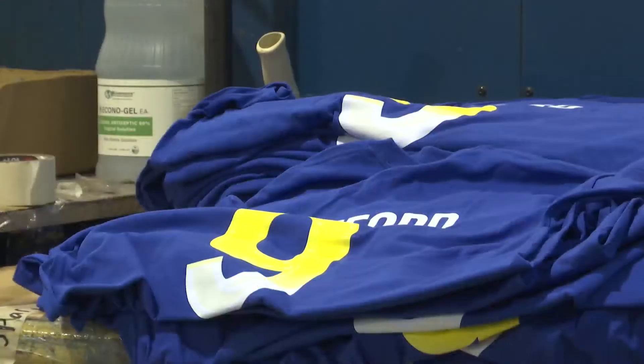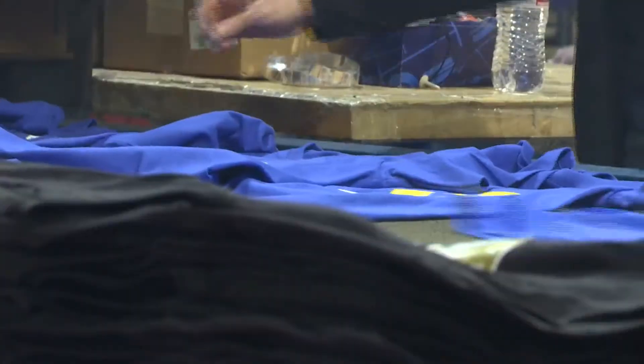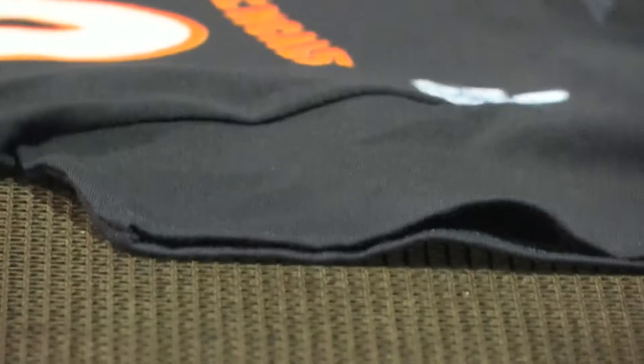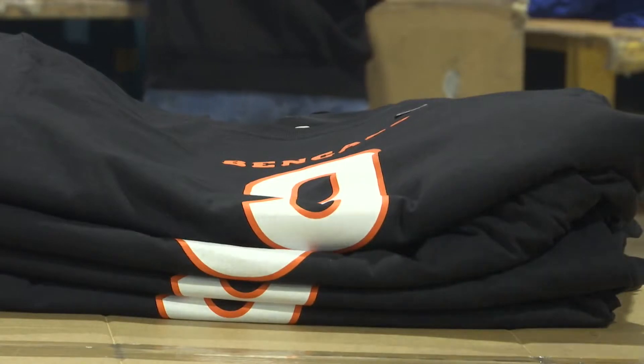They are printing shirts for both Super Bowl teams — the Bengals and the Rams — shirts side by side as the two teams get ready to go head-to-head. Atlanta Sportswear is ready for the matchup, but there's no question who's winning the t-shirt game. Bengals with the home advantage — about 75% Bengals and 25% Rams.